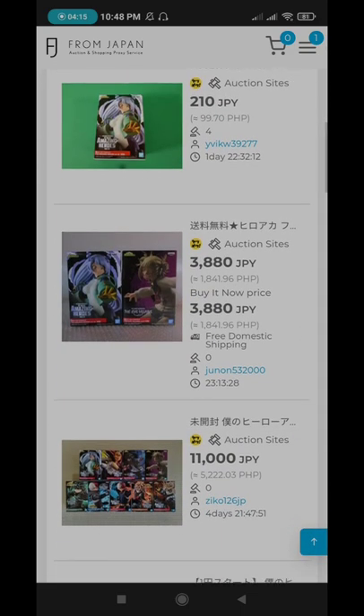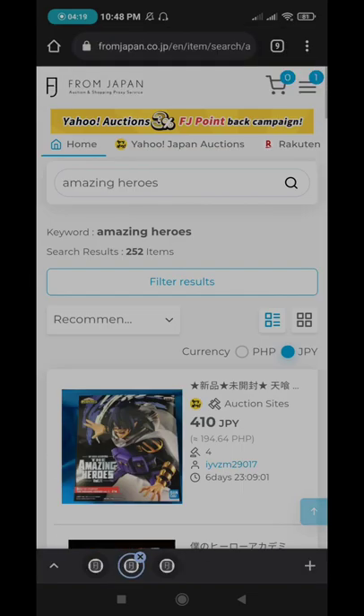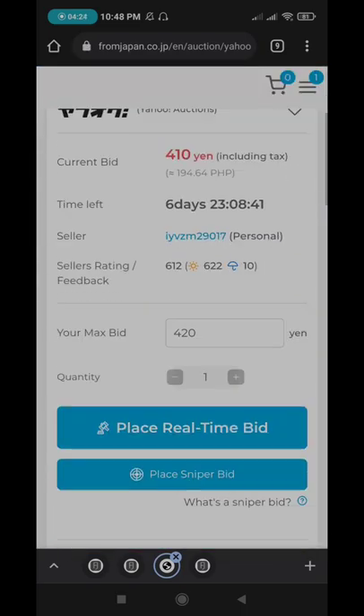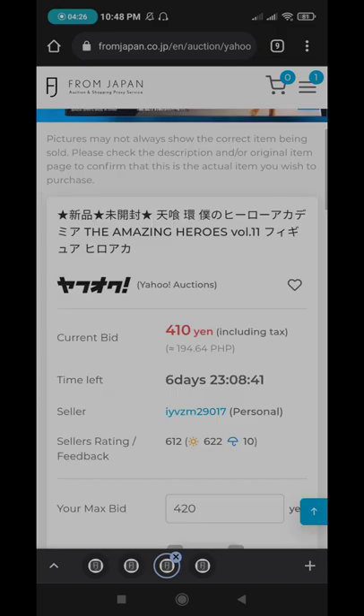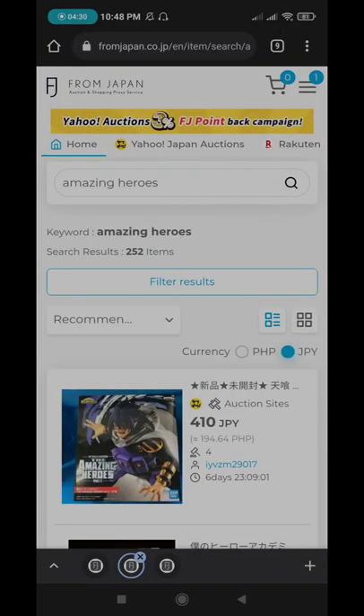Especially if you want to use the auction. You just click on an item and then place your real-time bid. And then if you win, you will get the item.